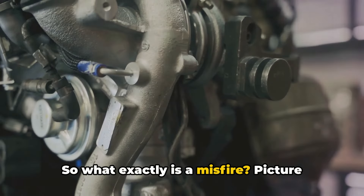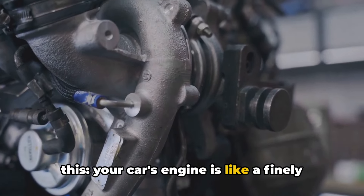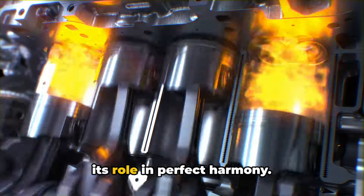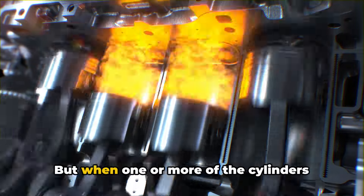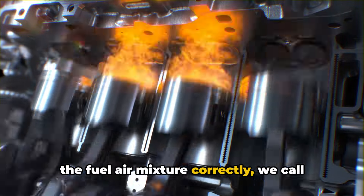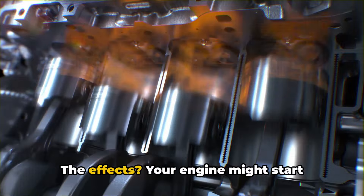So what exactly is a misfire? Picture this: your car's engine is like a finely tuned orchestra, with each part playing its role in perfect harmony. But when one or more of the cylinders doesn't play its part, failing to ignite the fuel-air mixture correctly, we call that a misfire.